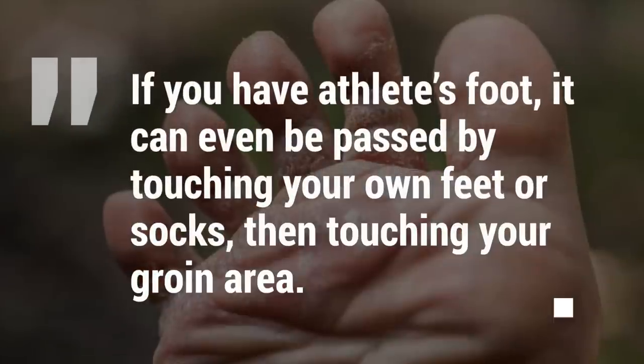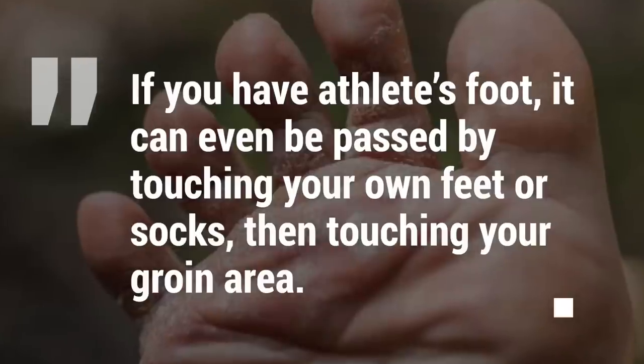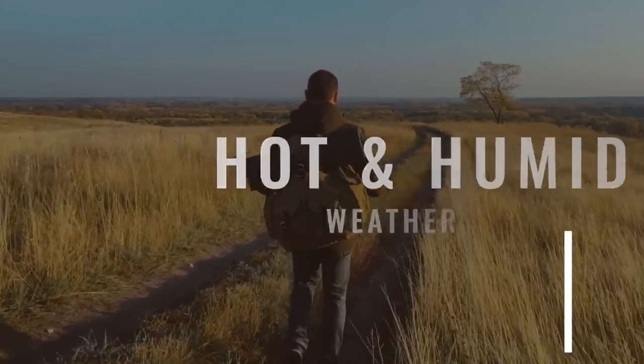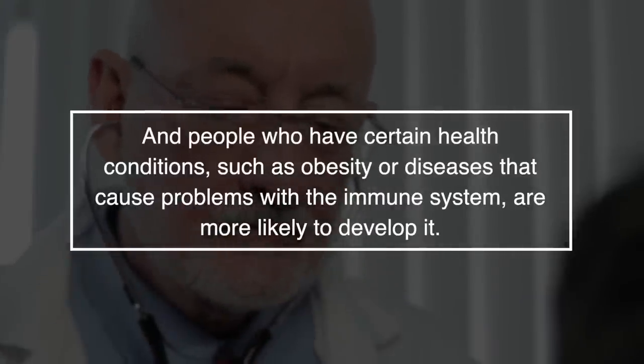If you have athlete's foot, it can even be passed by touching your own feet or socks and then touching your groin area. Hot and humid weather can add to the cause as well, and people who have certain health conditions such as obesity or diseases that cause problems with the immune system are more likely to develop it.